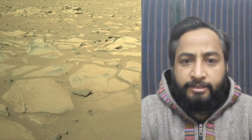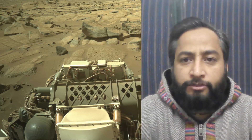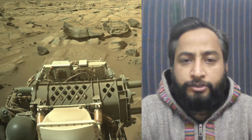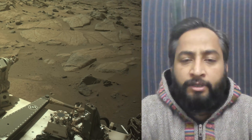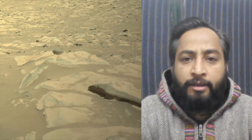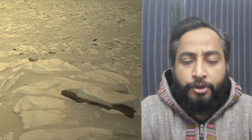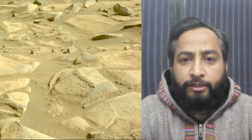Image credits: NASA JPL Caltech. A key objective for the Perseverance rover mission on Mars is astrobiology, including the search for signs of ancient microbial life. The rover will characterize the planet's geology and past climate, pave the way for human exploration of the red planet, and be the first mission to collect and cache Martian rock samples.